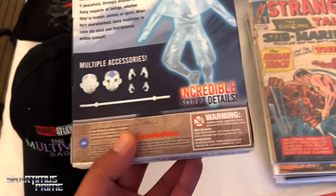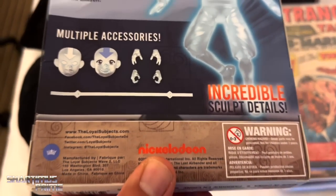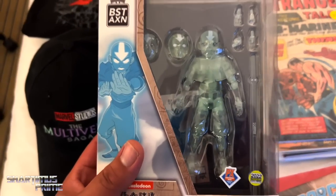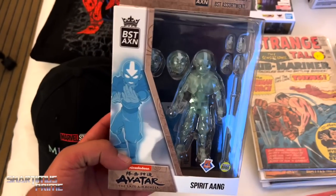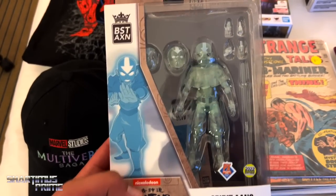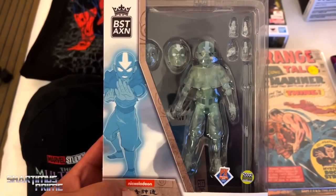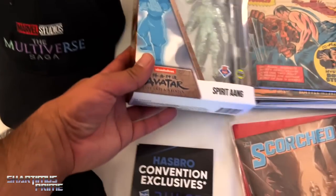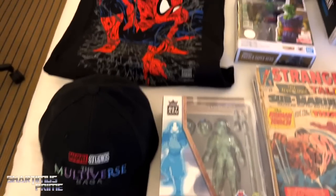It's actually from Loyal Subjects — that's right. This is my first Loyal Subjects figure. I got to meet the designer, I believe Sean, and it was a pleasure meeting him. This looks sick — it wasn't dark and stuff so I had to get this Spirit Aang right here.